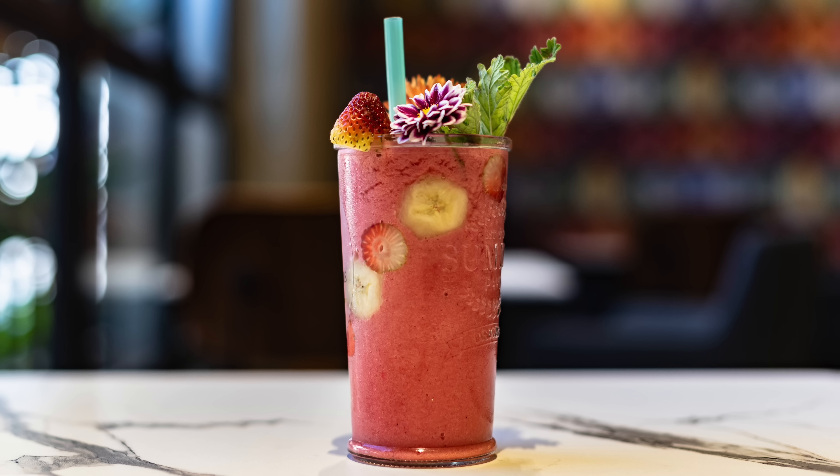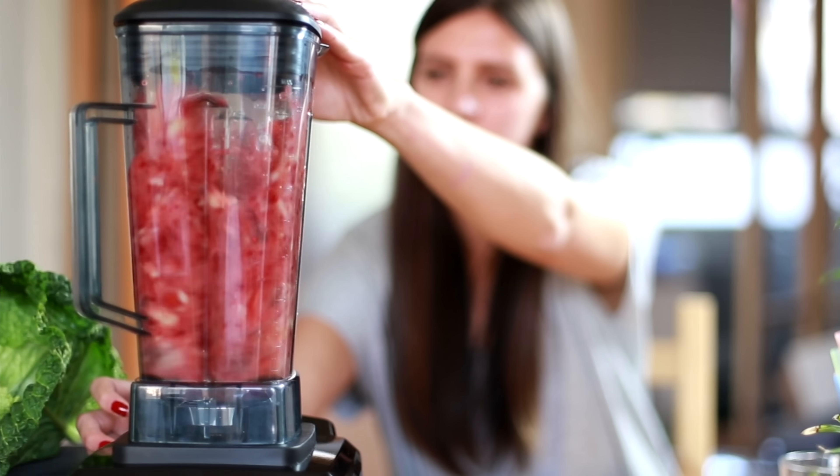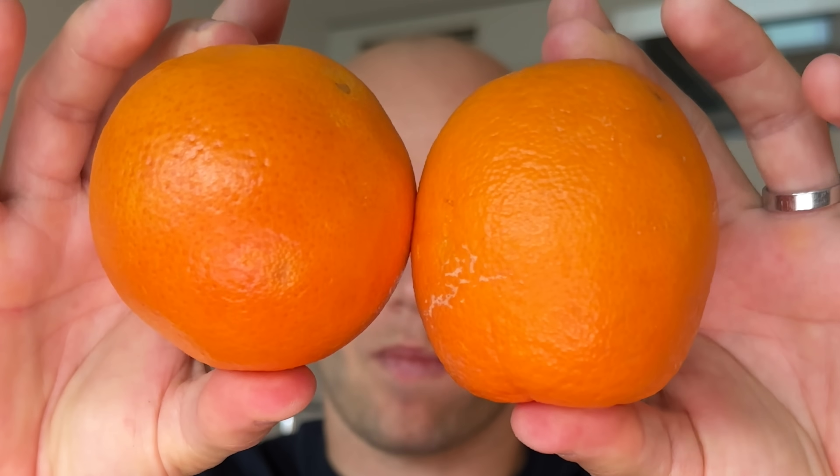A word of warning for people who like to blend strawberries into a smoothie: when you blend fruit you break most of the fiber, which increases the net carb content and the GI. You will get a bigger and faster blood sugar spike from a strawberry smoothie compared to eating whole strawberries.